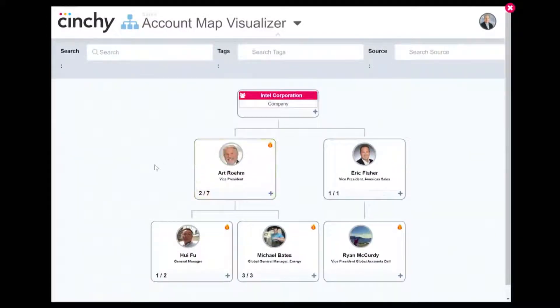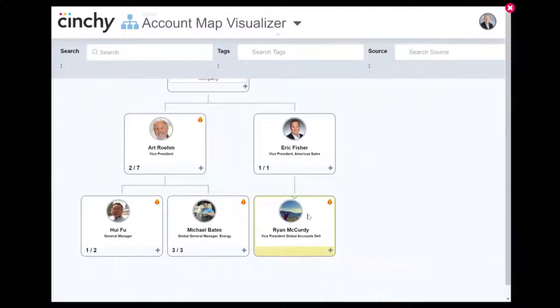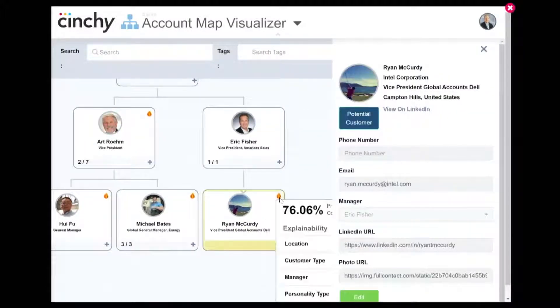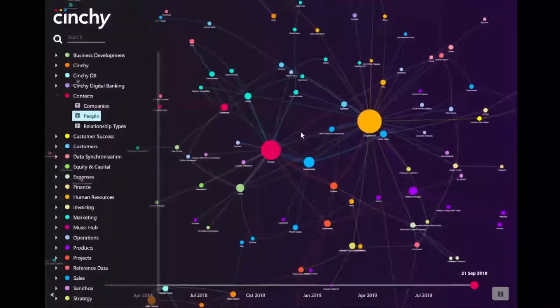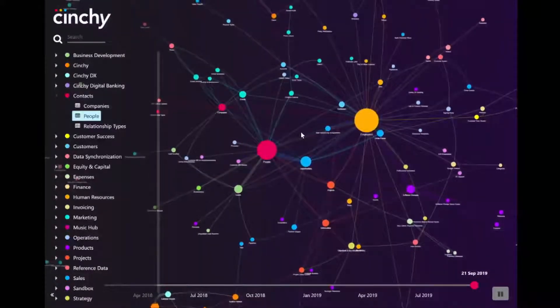There's a lot more to the platform that we didn't have time to show you. Data can be queried using SQL, you can connect your existing reporting tools, and all data is accessible over no-code APIs. As a data owner, you can restrict access down to an individual cell of data. To summarize: we took back control of our data from a CRM, connected it to our entire data network, operationalized an AI model, and created a rich user experience. All future projects have instant access to all of this data for endless reuse, without any integration. This was all done in just a few days, and it's one of the millions of use cases you can accelerate using the power of data collaboration.